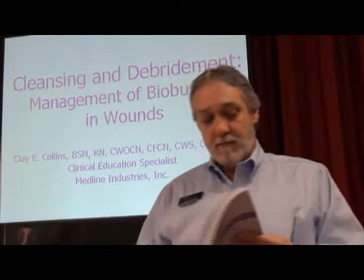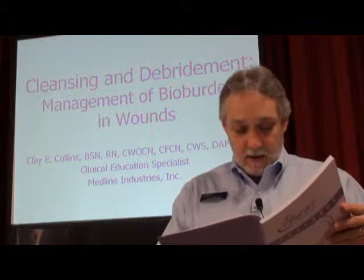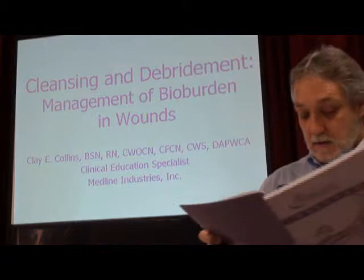Everybody following along in the syllabus? You're checking off your objectives. We've done objectives one through five. We just did objective six — three criteria of wound assessment. We did number seven. So we've got four objectives left here in these next two sessions.